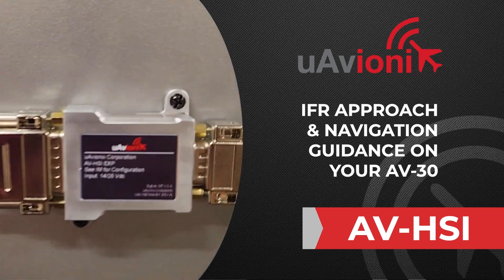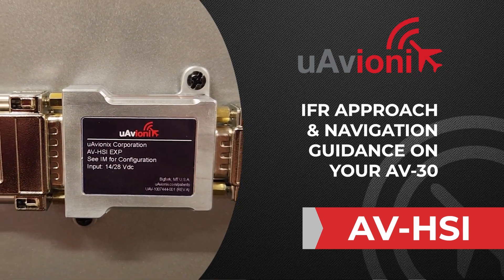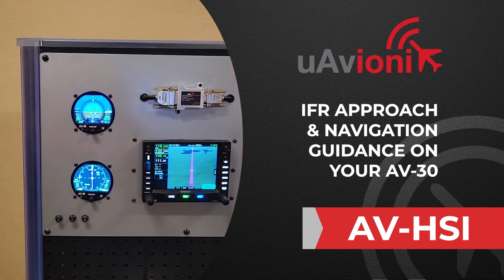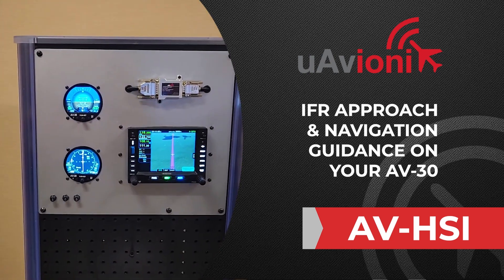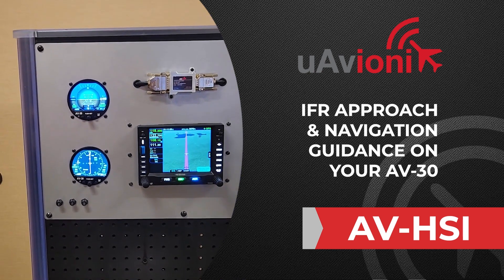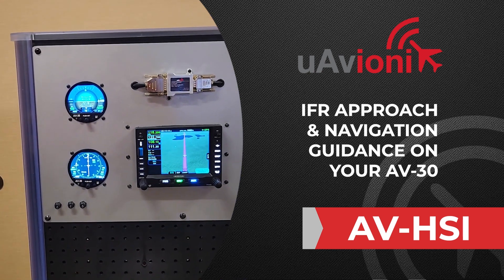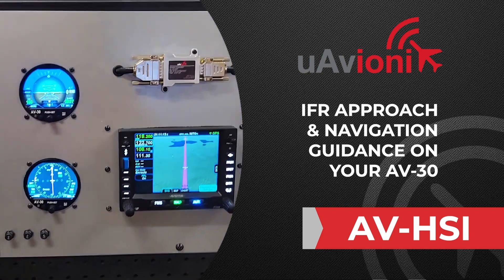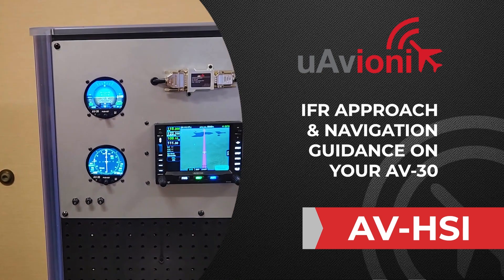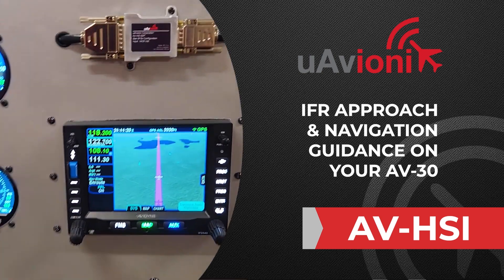This is a demonstration of our new AVHSI accessory for the AV-30. The AVHSI adds precision vertical and lateral guidance, allowing the AV-30 to fly instrument approaches — both ILS and GPS approaches down to LPV minimums. The AVHSI is compatible with all the leading GPSs on the market, including the Avidyne IFD 540 and the Garmin series.